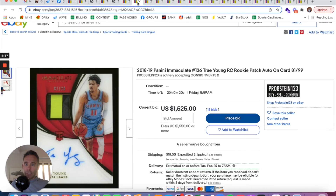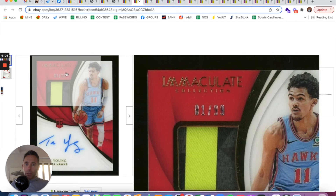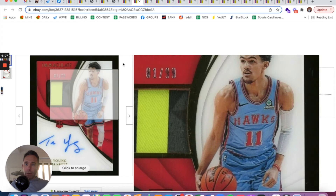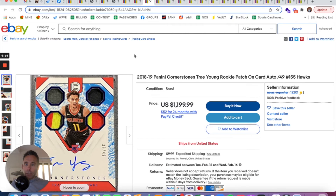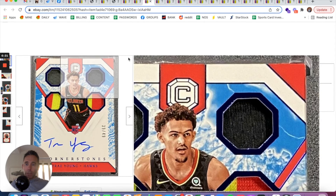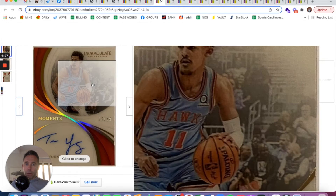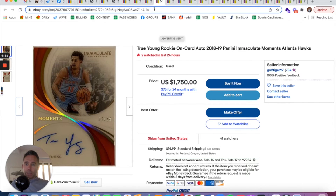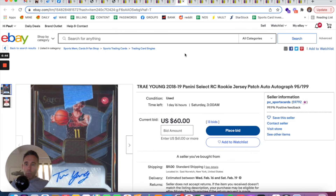There's a $117 bid on that one. Here's an on-card numbered rookie patch auto out of Immaculate, numbered 1 out of 99, with 19 hours left at $1,500. Here's a $1,200 buy-it-now on-card auto numbered out of 49 — a rookie patch auto from Cornerstones. And here's an Immaculate auto, buy-it-now or best offer, $1,750, on-card numbered out of 49. These are all pretty affordable for a guy like Trey Young.